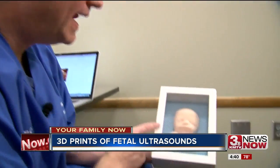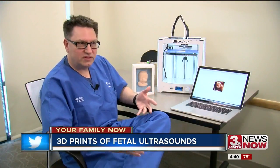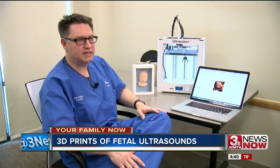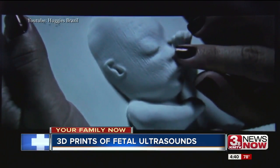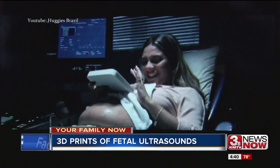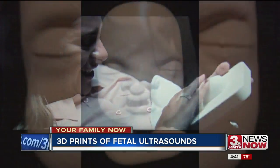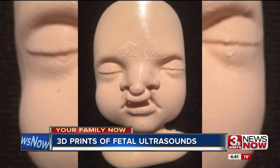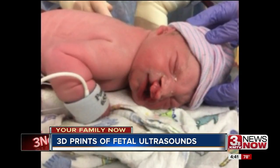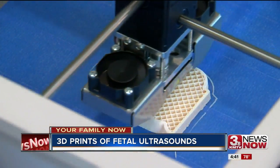Dr. Cote is researching if these prints may have a medical benefit too. Is it something more than just a novelty? And I think that we're going to see that it is. A video from a few years ago shows a blind woman in Brazil feeling her baby's face before he was born. Dr. Cote says a 3D print of a baby with a cleft lip and palate allowed the family to understand how the baby would look. He recently published information on the case in the Journal of 3D Printing and Medicine.